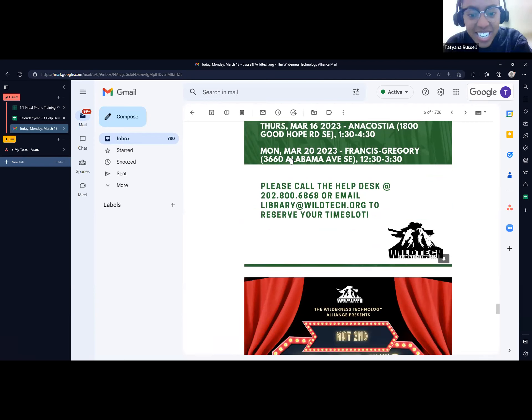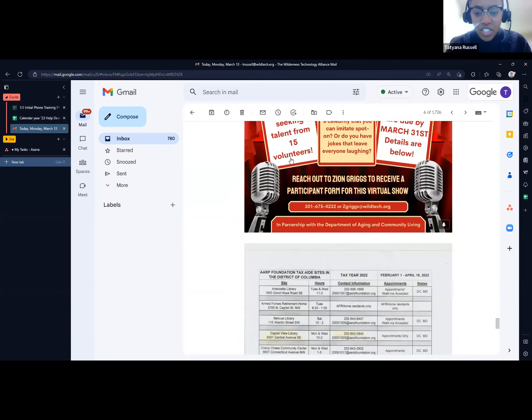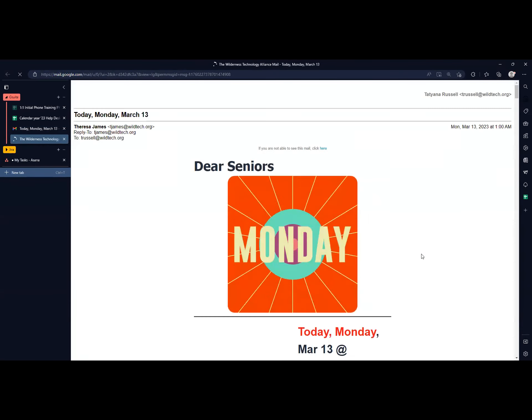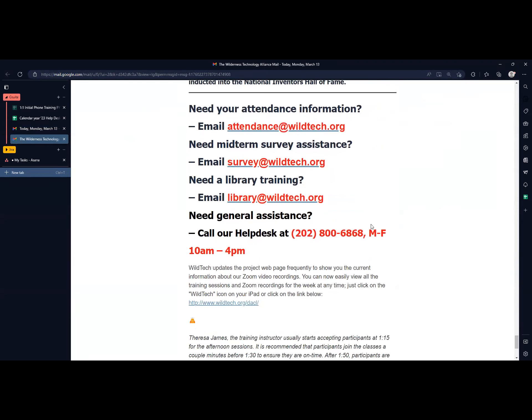The help desk number 202-800-6868 is also in the email. At the bottom of the email, if you view the entire message, you can find all the emails you can contact for assistance — the attendance email, the midterm survey email, the library email, and the help desk email will also be added to the reminder. There's also monthly highlight content — this is Women's History Month, so each week we'll highlight someone. Please look through the email — it has a lot of information and is very informative.